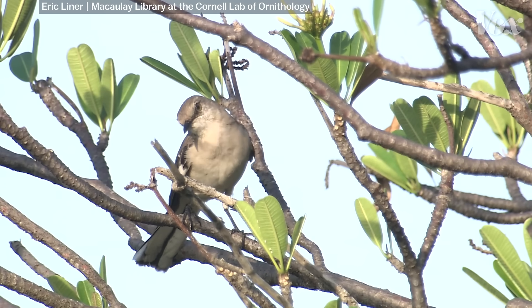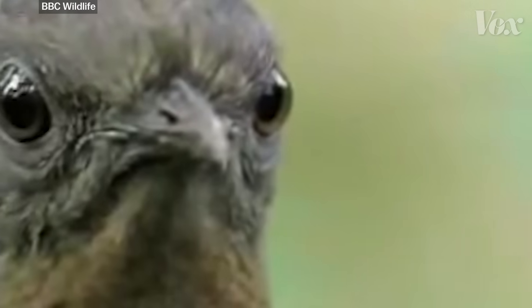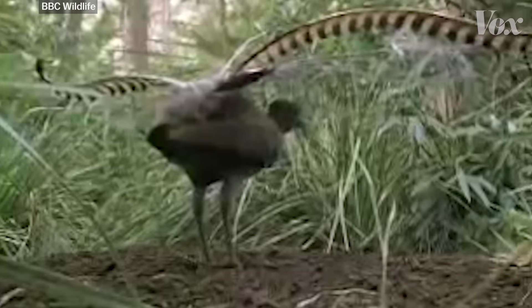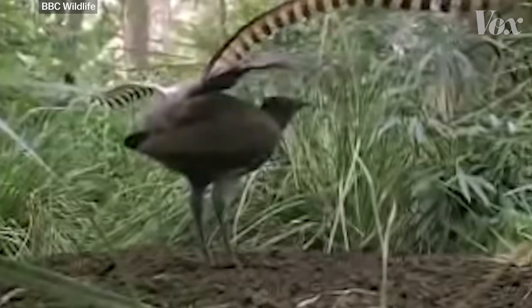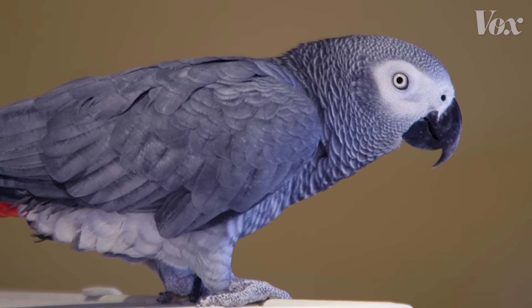The syrinx also lets some birds replicate sounds with astonishing accuracy. For example, BBC Wildlife caught a lyrebird perfectly imitating a camera in the wild. And then, of course, some of them imitate us.